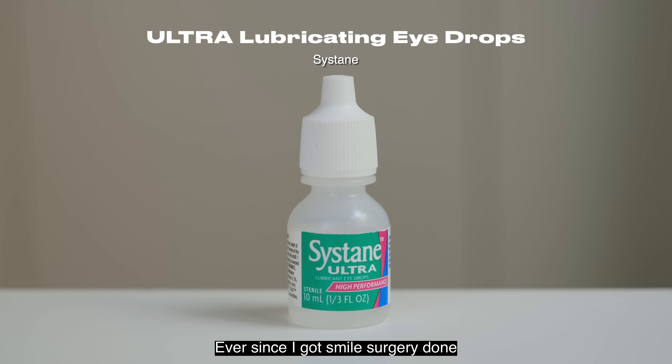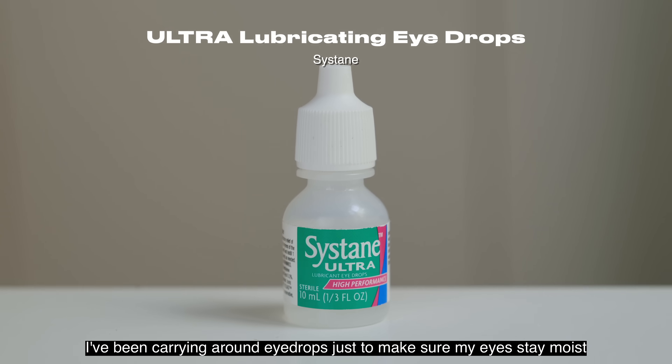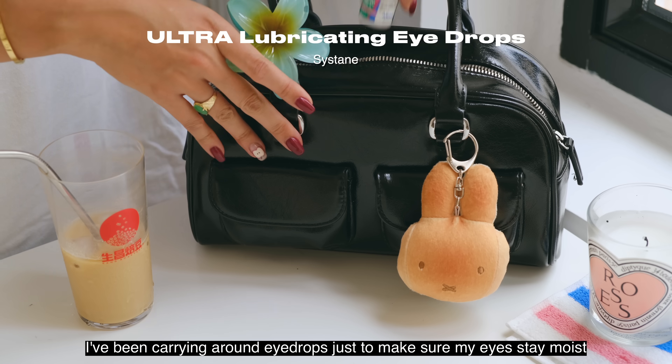Ever since I got smile surgery done, I've been carrying around eye drops just to make sure my eyes stay moist.